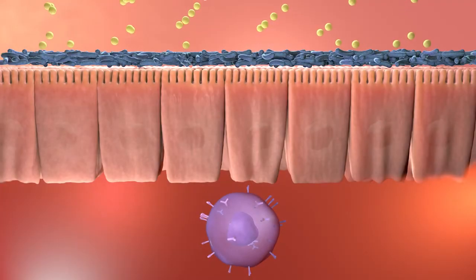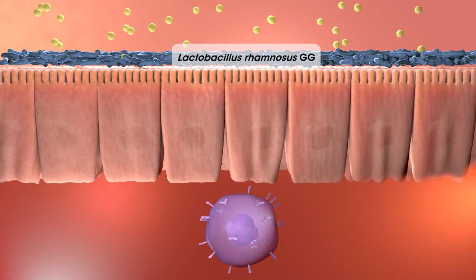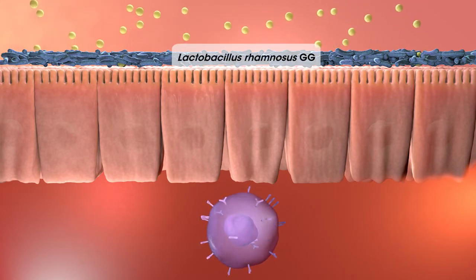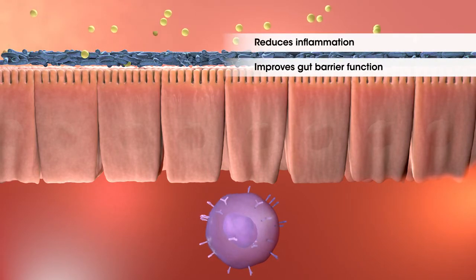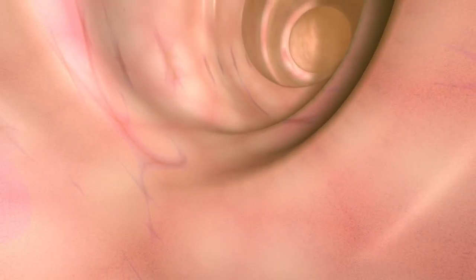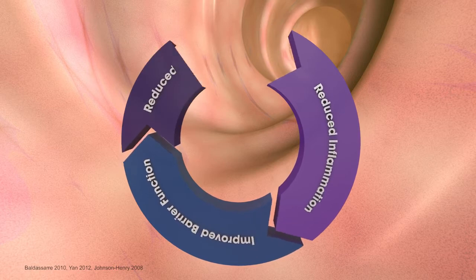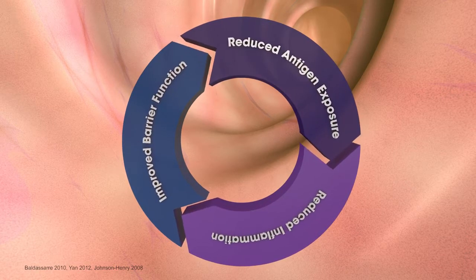Another strategy that addresses the allergic response in CMA is the probiotic Lactobacillus rhamnosus GG. The most extensively studied probiotic in children, it has been shown to reduce inflammation and improve gut barrier function. In turn, the combination of extensively hydrolyzed proteins and Lactobacillus rhamnosus GG has the potential to decrease exposure to allergens and establish a continuous cycle of immune support that helps overcome CMA faster and curb the progression of the allergic march.